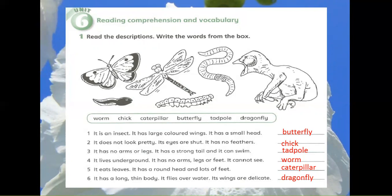5. It eats leaves. It has a round head and lots of feet. Caterpillar.